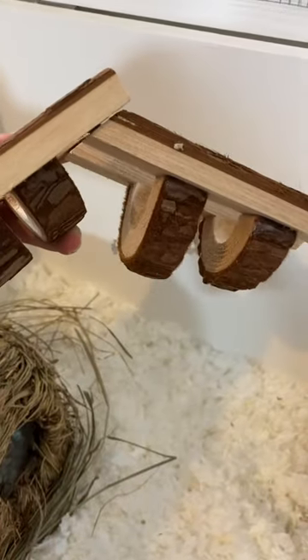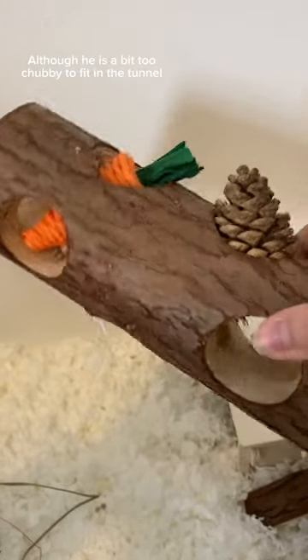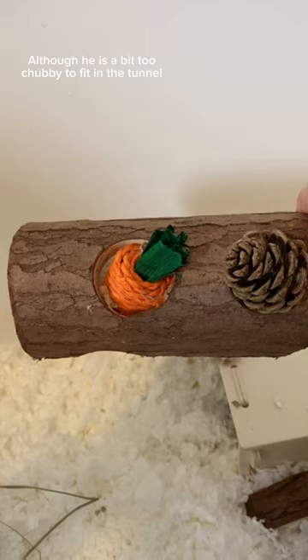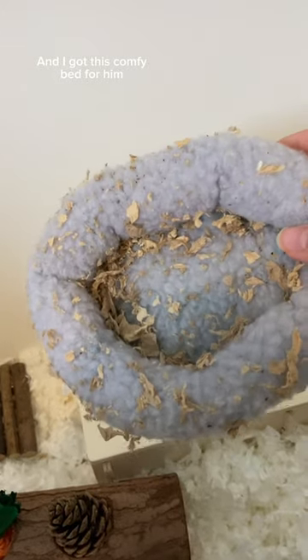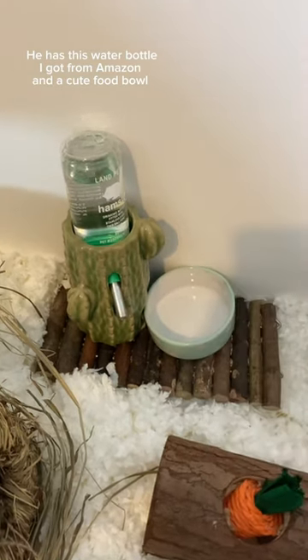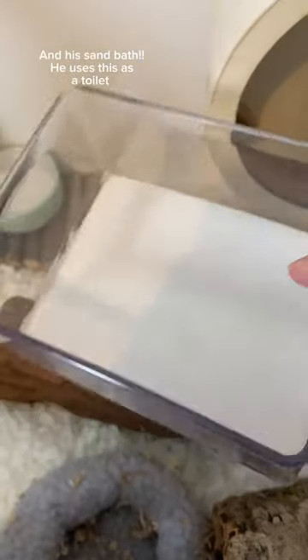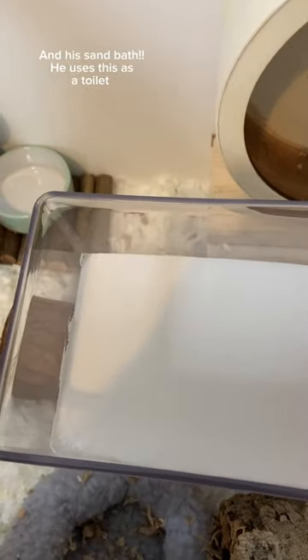...climbing frame, and this tunnel with a carrot toy and pine cone, although he is a bit too chubby to fit in the tunnel. I got this comfy bed for him. He has this water bottle I got from Amazon and a cute food bowl, his wheel that he loves, and his sand bath — he uses this as a toilet.